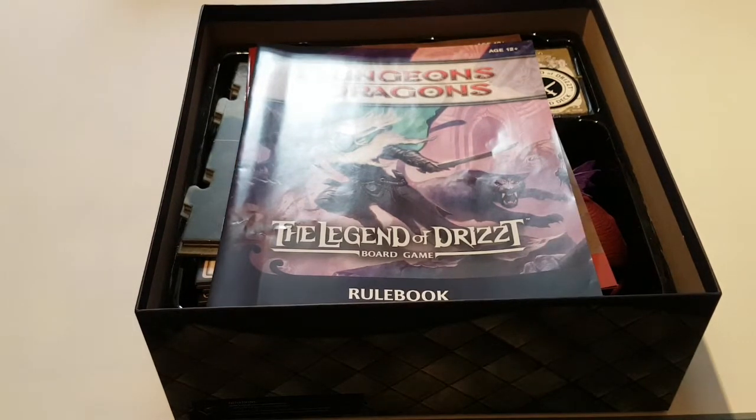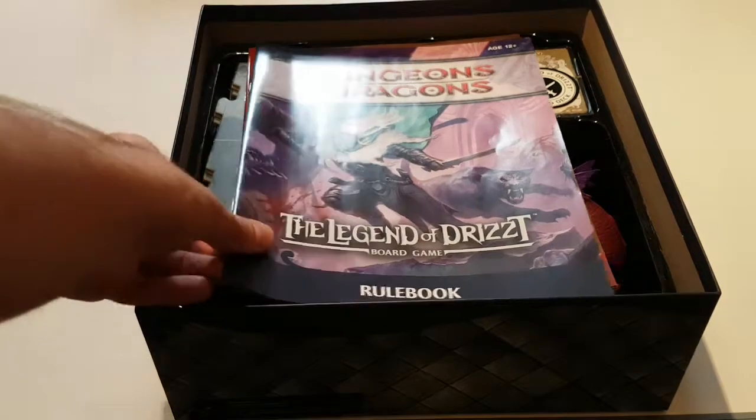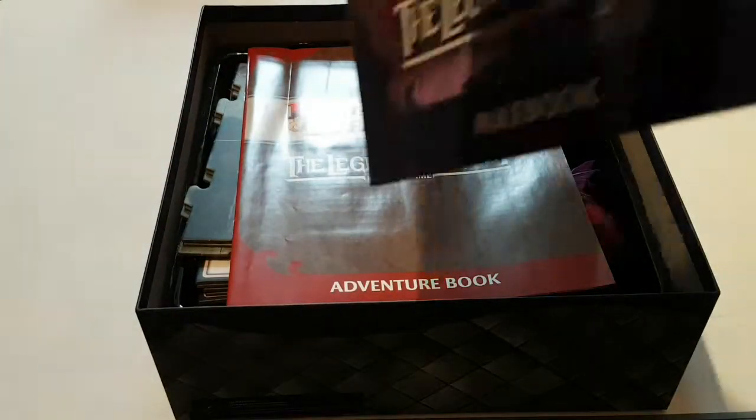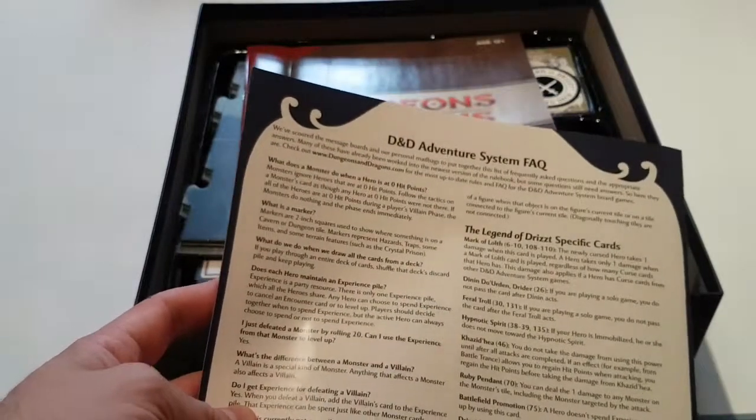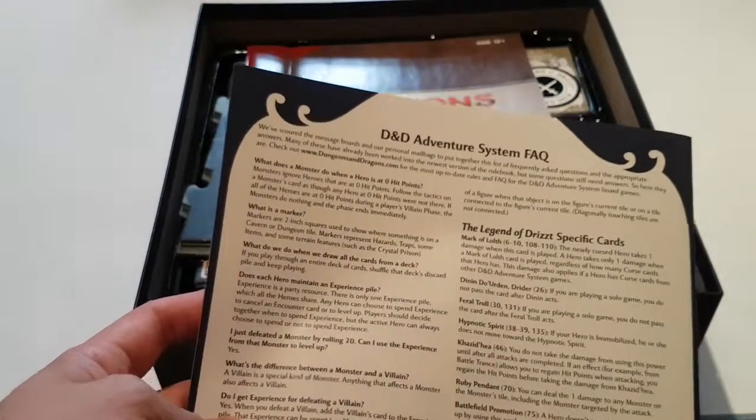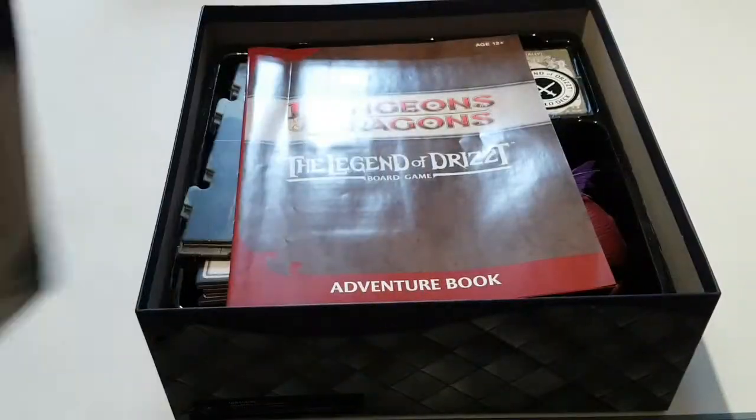Without further ado, let's jump straight into it. Even though all of these board games are different, they all contain the same kind of items, and I'll talk about their uses in general Dungeons & Dragons games as well as in the board games. We have a rule book right here. The thing about the rule book that I'm a big fan of is that it's only about 15 pages long. It tells you everything you need to know and has a simple system FAQ on the back, so if you have any questions, a lot of the time they will be answered right there.